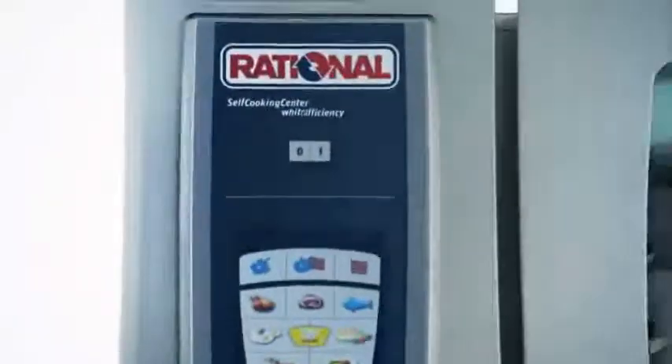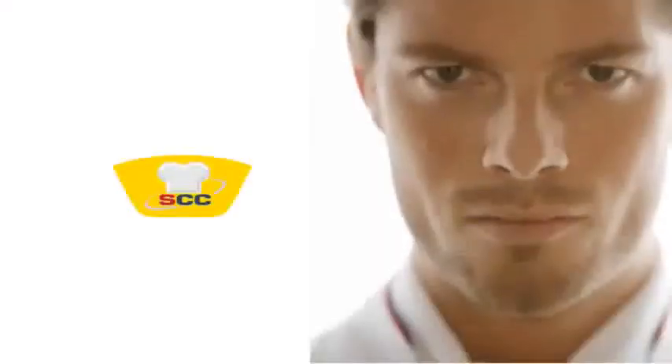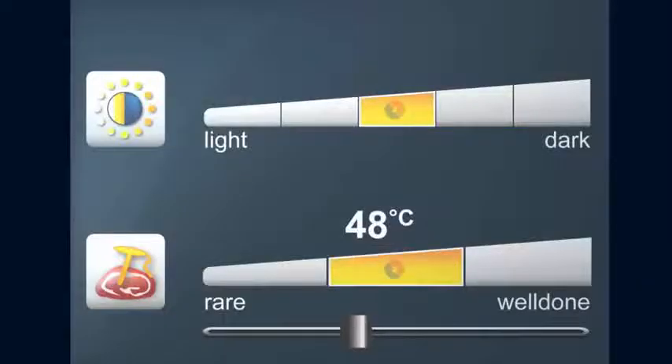The Self Cooking Center White Efficiency promises maximum consistency, rack after rack, portion after portion. Self Cooking Control is cooking quality like you see in books. Select your desired result for any product, then simply forget about it until it is ready.